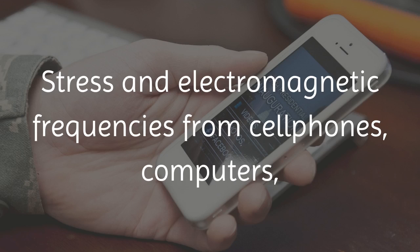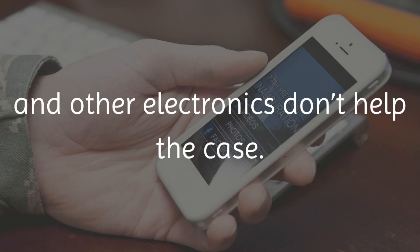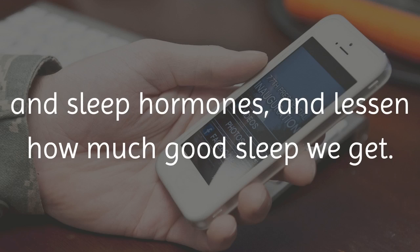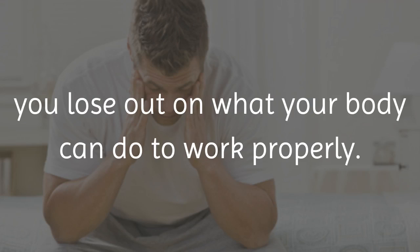Stress and electromagnetic frequencies from cell phones, computers, and other electronics don't help the case. Bright lights and other things can change our nervous system and sleep hormones and lessen how much good sleep we get. When you don't get enough sleep, you lose out on what your body can do to work properly.